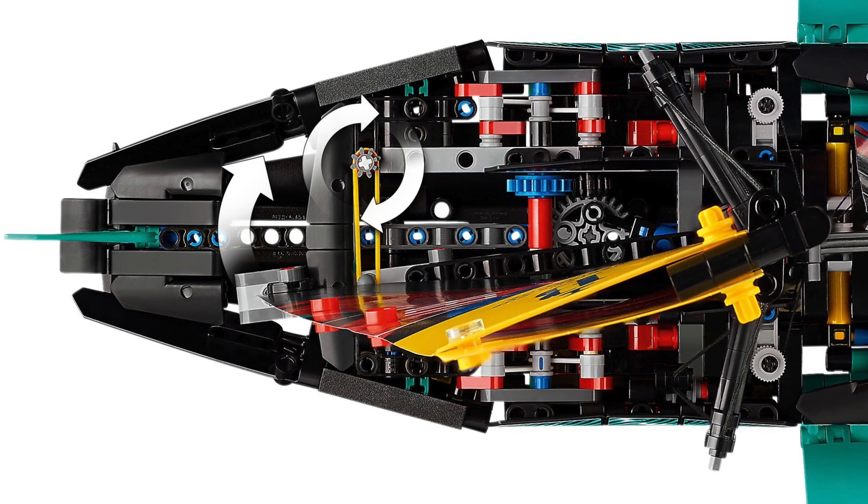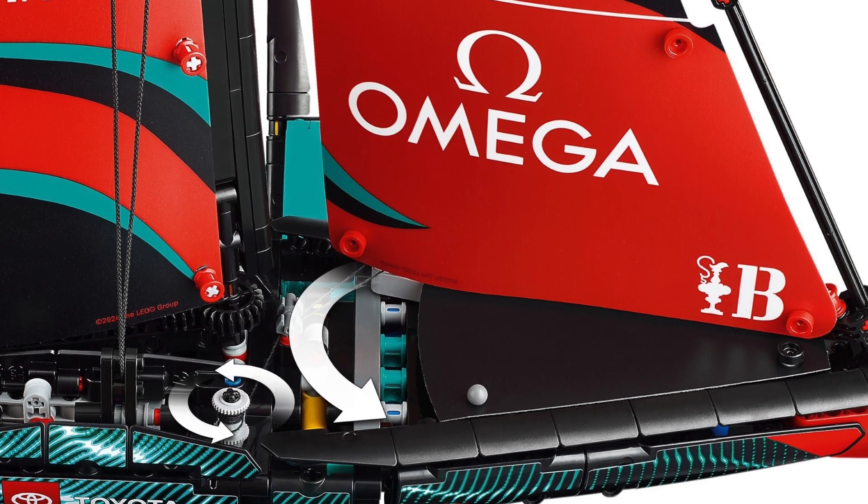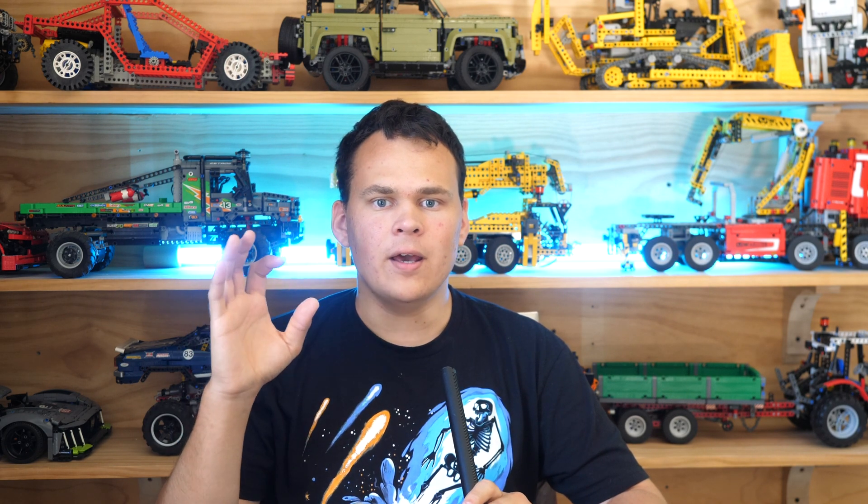Furthermore, by spinning this 8-tooth gear, you will be able to adjust the rudder, and you will be able to adjust the sails as well with these ropes. It is very difficult to tell any further functionality just from these given images.